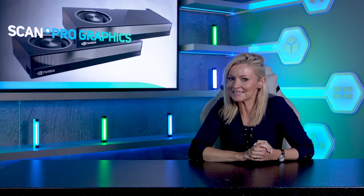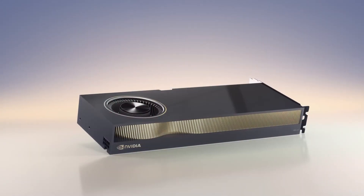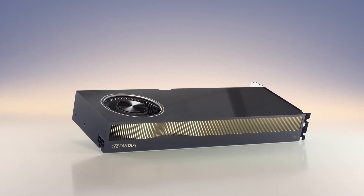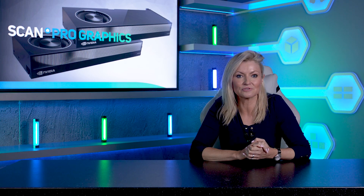NVIDIA has just started shipping its latest high-end workstation GPU based on the new Ada Lovelace architecture, the mighty RTX 6000 Ada. This new GPU is aimed at artists and architects creating complex models and renders, plus data scientists working on huge simulations, so we thought it would be interesting to test the new card and see how it performs in these sorts of workloads.